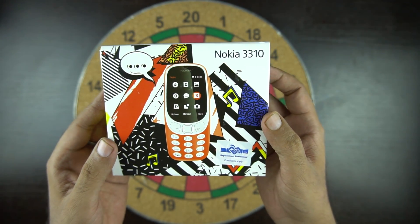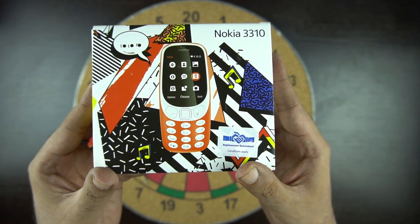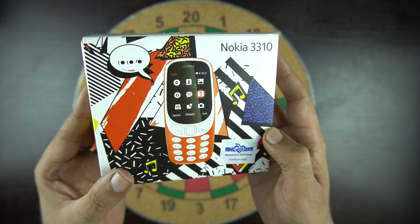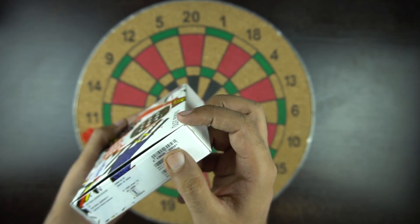So here is the box. We have the picture of the phone on the front with some funky graphics representing that it's a phone for the youth of today. There's also a replacement guarantee with this phone, so in case of any problem, Nokia will replace it for you. On the left side of the box, we have the model number — Nokia 3310 — and it says it's a dual SIM phone.